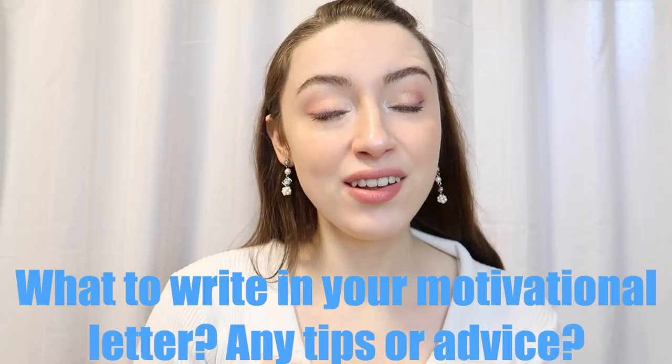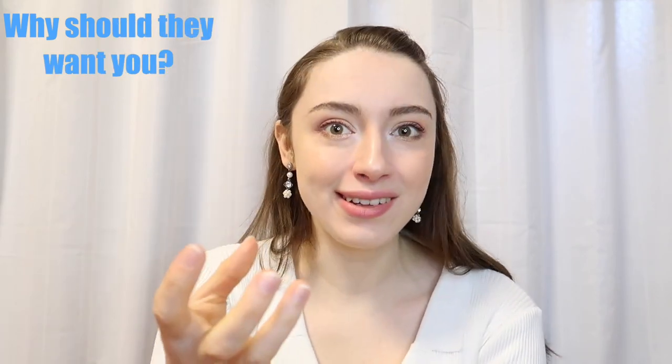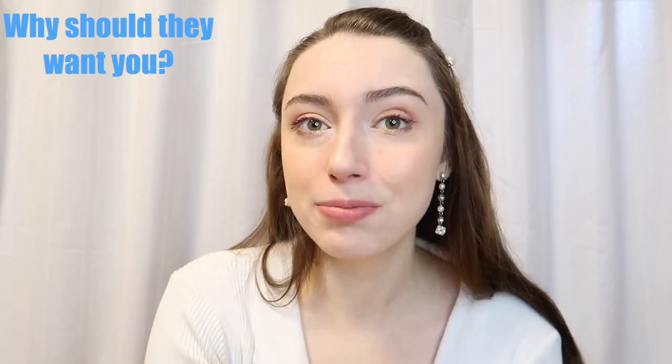The most important part of your admission is your motivational letter. I'm often asked what to write or if I have any tips for writing it. First, it's very important for KU Leuven to understand why they would want you to study at their university — how can you be an asset to them? What can you give back? You can write about your own personal experiences in life, how they have shaped you, and why they led you on the path to wanting to study in Belgium.